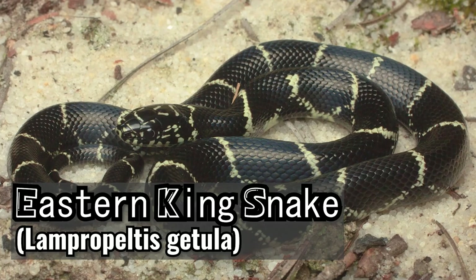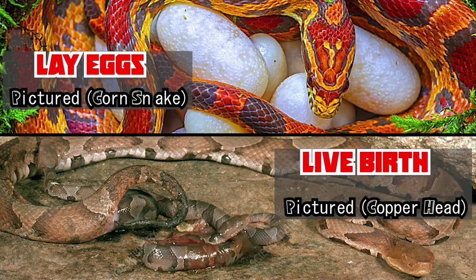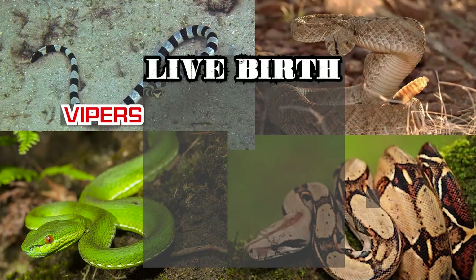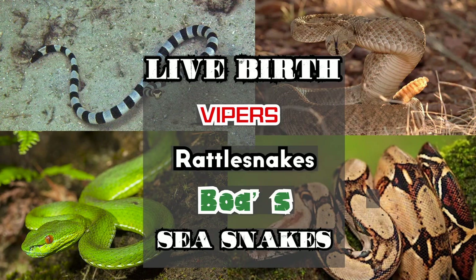This particular snake is known as an eastern kingsnake and can lay eggs as opposed to giving live birth. Roughly 70% of all snakes reproduce by laying eggs, with the exception of vipers, rattlesnakes, boas, and sea snakes.